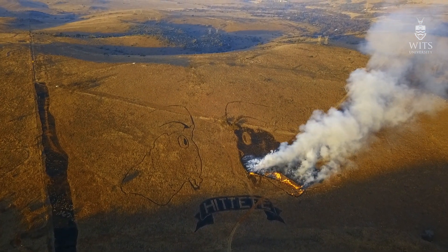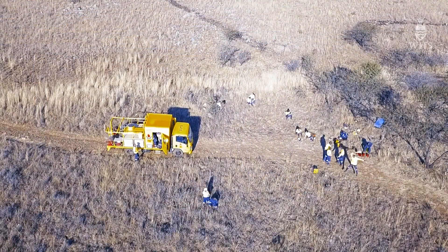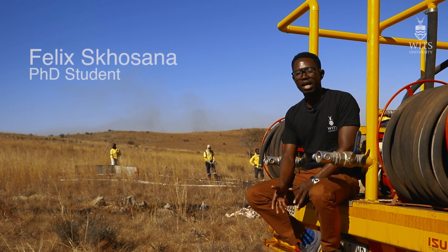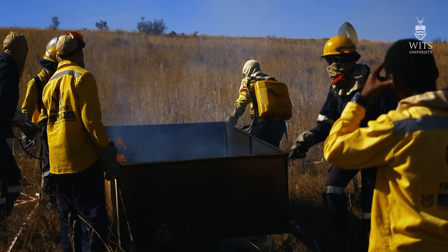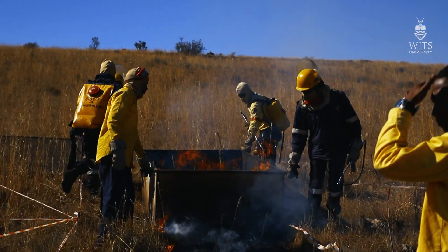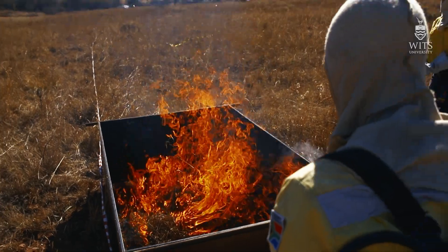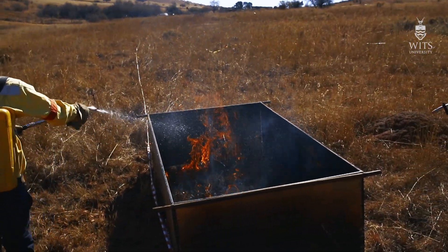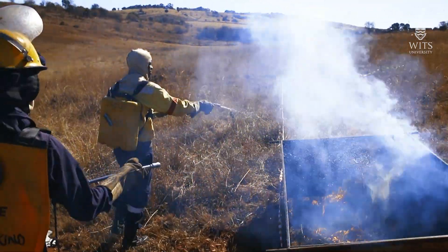They tied danger tape around the outline and then the working fire guys followed that as a guide. Highveld grasslands are generally unpalatable grasslands. As you can see, they have these tall grasses which are really not nutritious to grazers. We are trying to see if we can actually manipulate this landscape and turn it into a short landscape.